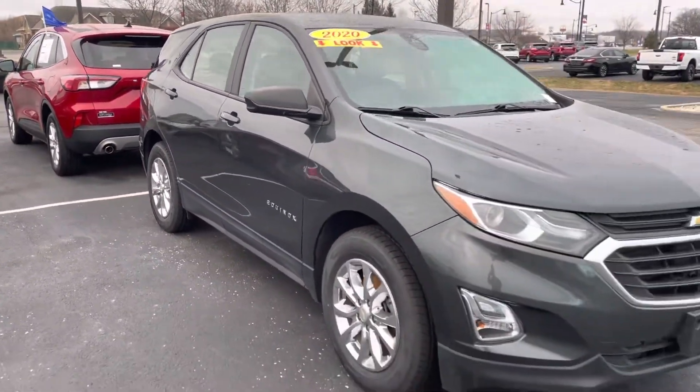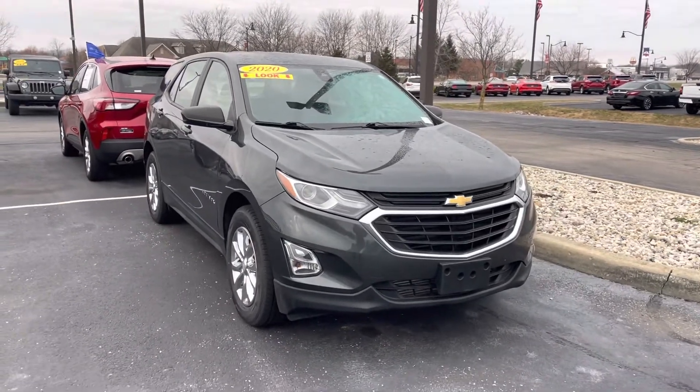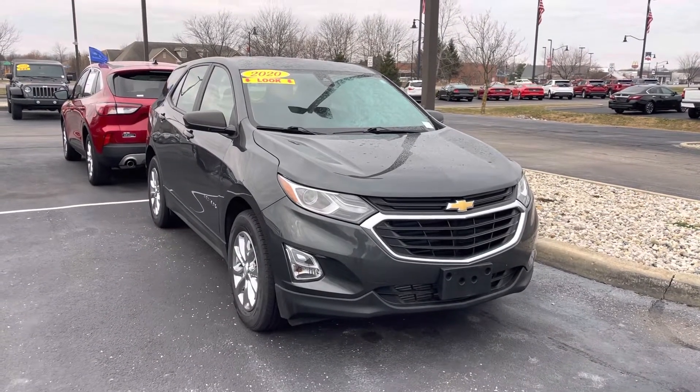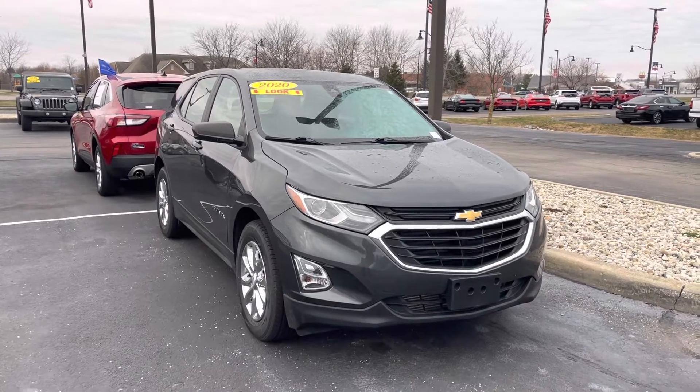Again, 2020 Equinox, 44,000 miles. My name is JB. If you have any questions or if you want to go ahead and set something up to see it in person, you can reach me directly at 317-858-6925. Appreciate the time — hope you enjoyed the video.